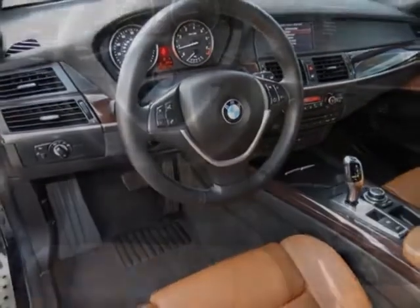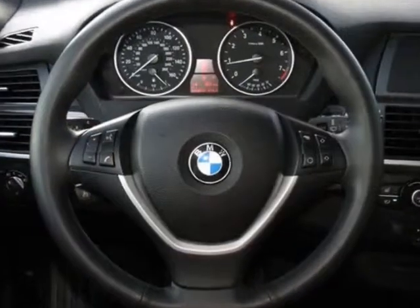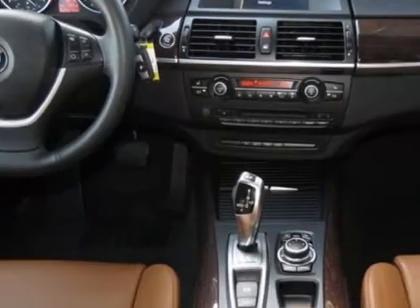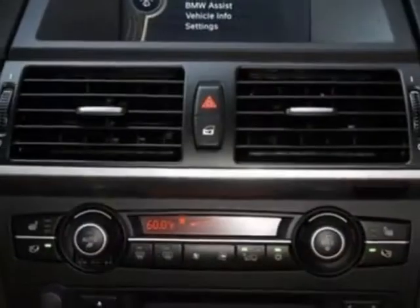Additional options for this vehicle include the three-stage heated front seats, dark bamboo interior wood trim, iPod and USB adapter, Monaco blue metallic exterior, saddle brown Nevada leather seat trim, and the sport activity package.